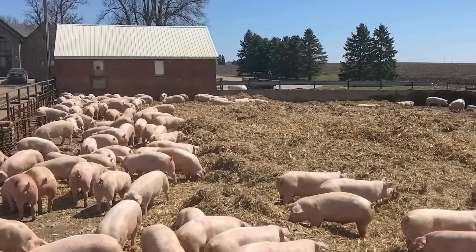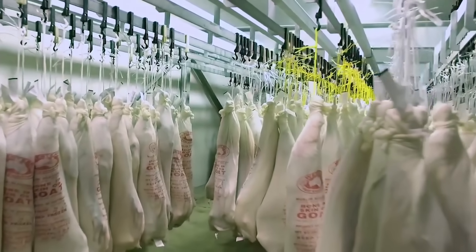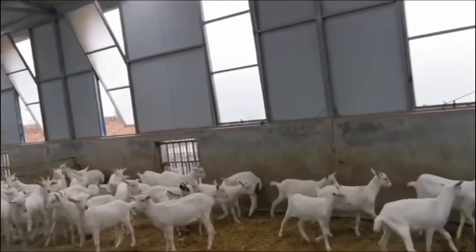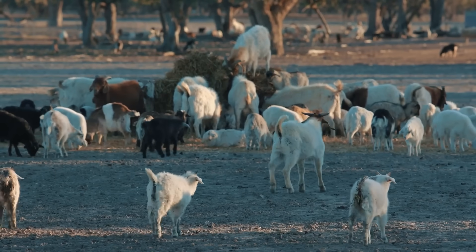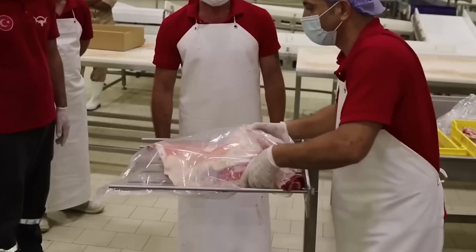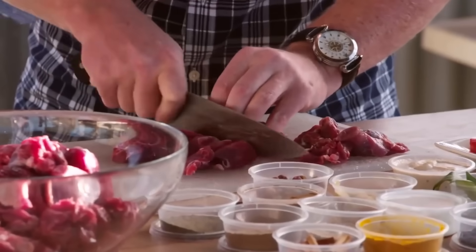Next, the pigs are cleaned of hair using an automatic hair removal and hot water system, which helps to completely remove the hair while still preserving the freshness of the skin. The butchering process is carried out on an automatic line with the operations of cutting meat, separating organs, and removing bones taking place quickly and accurately. All stages strictly comply with hygiene standards, ensuring clean and safe meat before being put into the next processing stage.